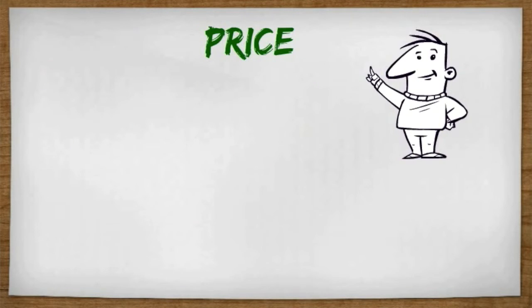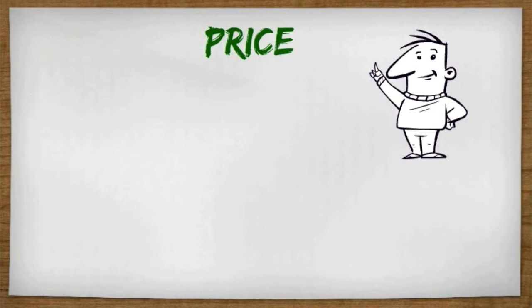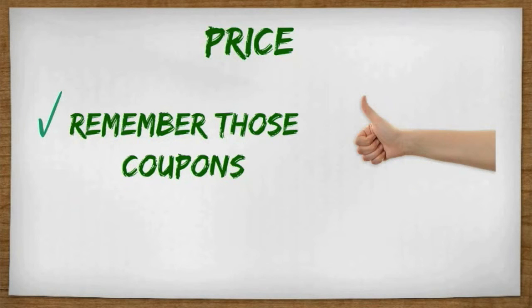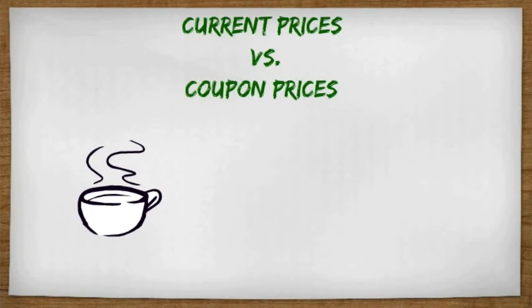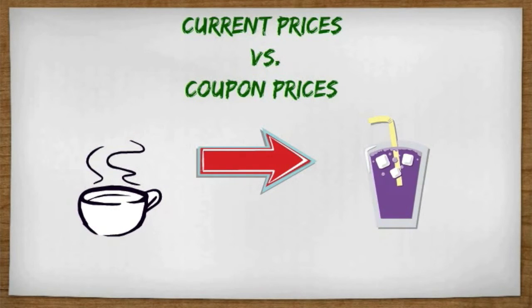Price is actually going to be a critical factor in our product. We did not want to make people pay more than what they were already paying. Remember those coupons? We're going to be emphasizing those in our launch phase. Right now, we're going to look at current prices versus our coupon prices and the difference that consumers will be saving, looking at two different graphs — one with hot drinks and one with cold drinks.